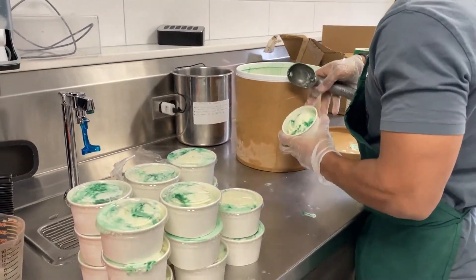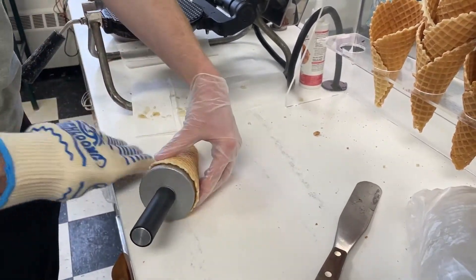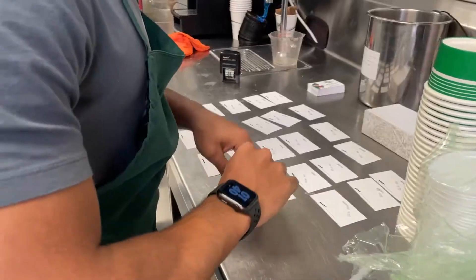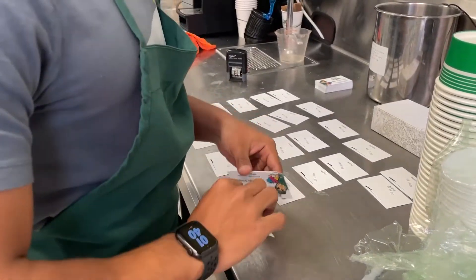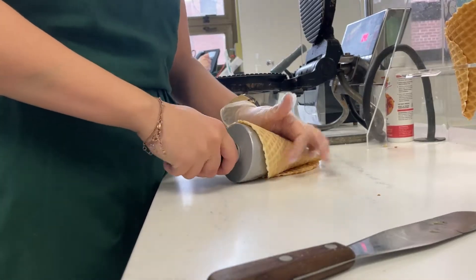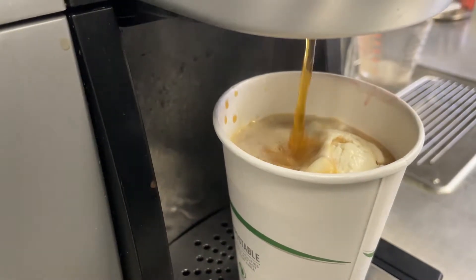This includes scooping for catering orders, making waffle cones, restocking merchandise, scoop coupons, and making more waffle cones because we sell out of them really fast. Then we all usually make a coffee float.